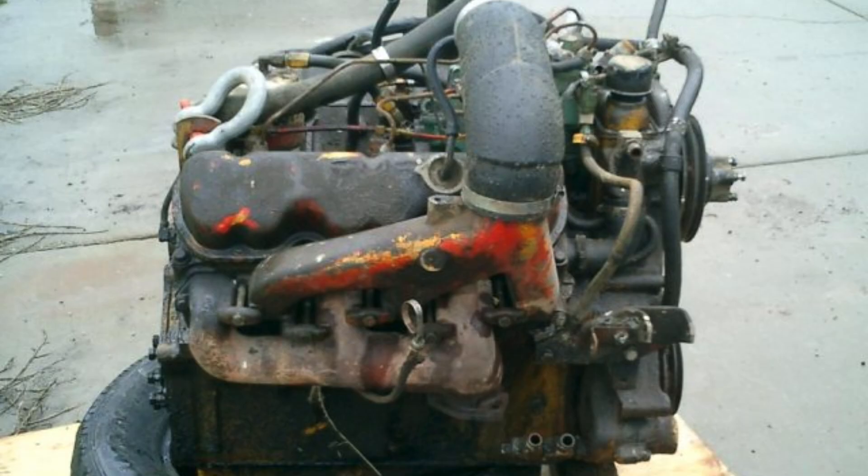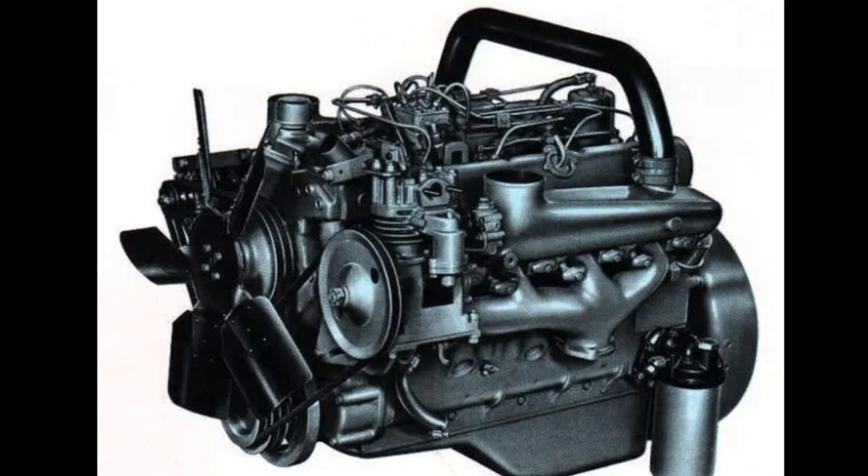There was never any Toroflow engine smaller than the 351, despite GMC producing smaller gas V6 engines like the 305 cubic inch V6. Shortly after the introduction of the two V6 diesels, in 1966 a 637 cubic inch Toroflow V8 debuted, initially rated at 195 horsepower, with a high output version rated at 220 horsepower. For 1969, GMC rebranded them the Toroflow 2 diesel series.